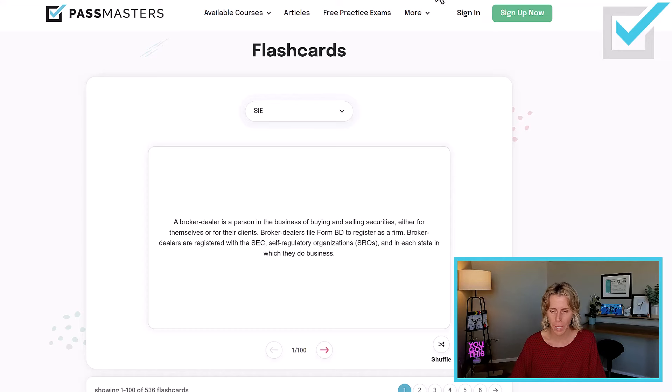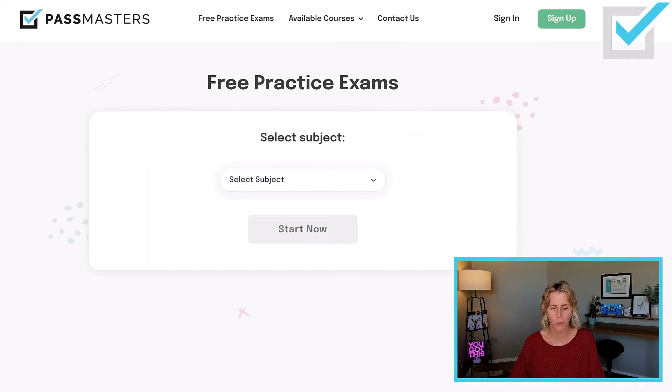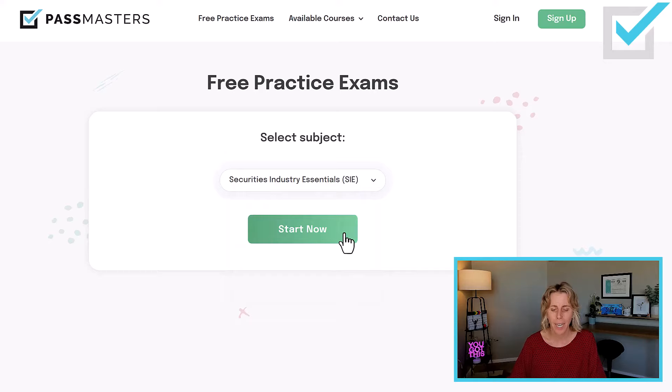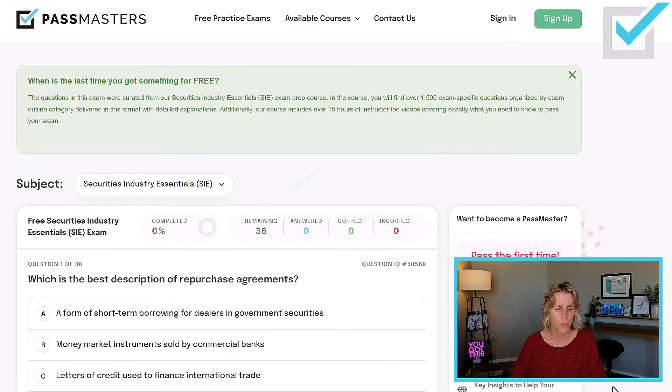Also on the homepage is a place for free practice exams. Select the SIE and you can take an exam — it is 36 questions long. There are 36 topics in my SIE course, so some topics will have more than one question on the real 75-question test. These are things I highly suggest you utilize to study for your SIE exam.